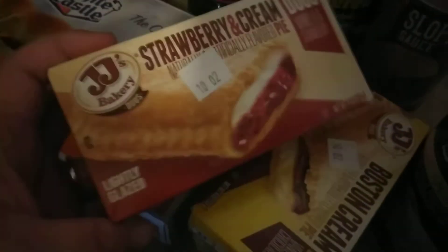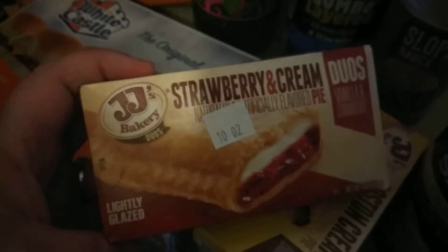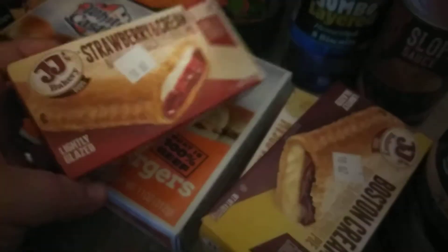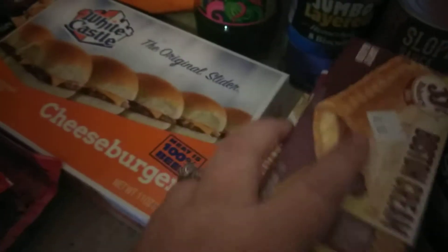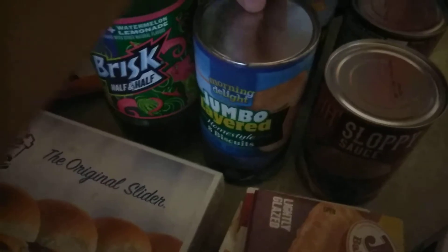And then four of these — I don't even know what these are — some kind of pies. So I got a strawberry cream, a Boston cream, and two of the banana creams. That was not on my list. Then I got two cans of biscuits and two cans of sloppy joe mix.